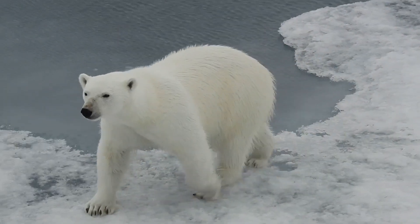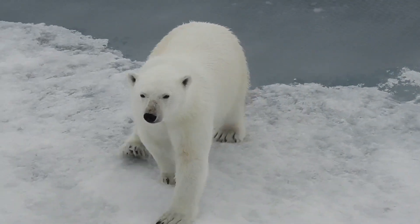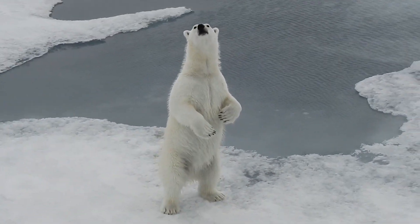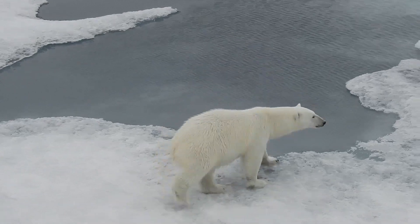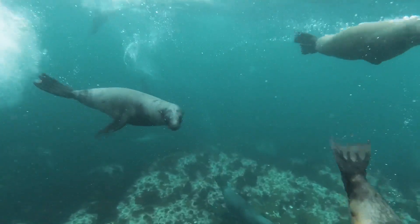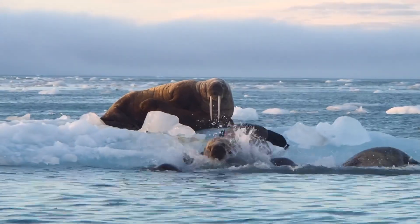Polar bears are top predators. They are the largest of all bear species, reaching heights of up to nine feet and weighing close to one tonne. Their enormous size enables them to prey on other large animals including seals, walruses, and even whales.